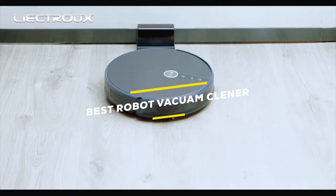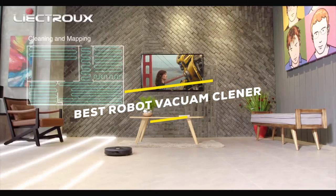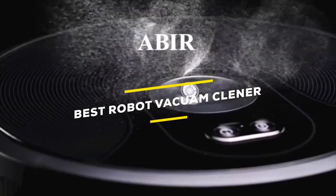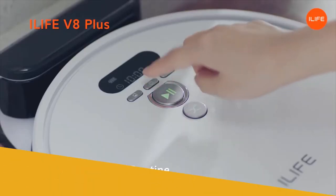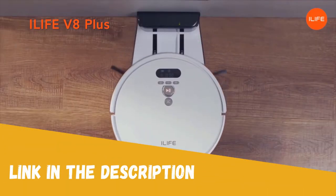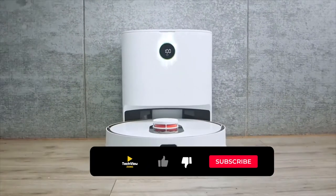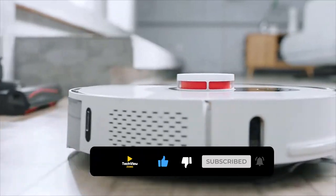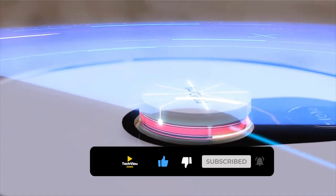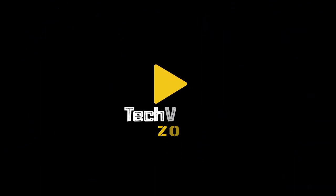Are you looking for the best robot vacuum cleaner from AliExpress? I have listed the top five best AliExpress robot vacuum cleaners based on their high percentage selling rate, demand, and customer rating. All the links of the vacuum cleaners are in the description below the video. Subscribe to my channel and click on the bell to stay up to date with the latest technology reviews.